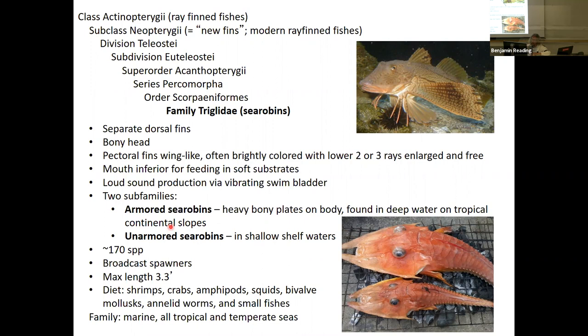There are two families: the heavily armored sea robins with bony plates on the body, found in deep waters on tropical continental slopes, and the unarmored sea robins found in shallow shelf waters with still a pretty heavy bony head. In total, about 170 species. They all broadcast spawn with external fertilization and really no parental care. Max length about three and a half feet. Diet includes shrimp, crab, amphipods, squids, bivalves, mollusks, worms, and small fishes. These things crawl around on the bottom — mostly benthic. The family is marine, found in all tropical and temperate seas.